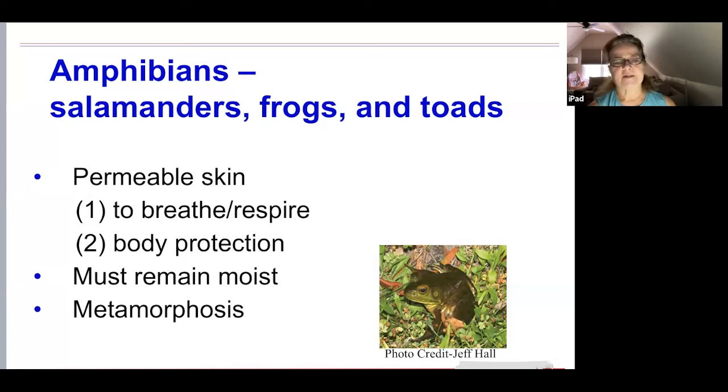Amphibians — a Greek word meaning 'living a double life' — include salamanders, frogs, and toads. North Carolina hosts the most amphibians in the United States, over 90 species. Amphibian skin is permeable, meaning there is not a solid barrier between the environment and the insides of their bodies. Permeable skin allows amphibians to absorb oxygen and release carbon dioxide — in other words, to breathe through their skin — and to provide protection for their bodies. The skin must remain moist for this process to work.